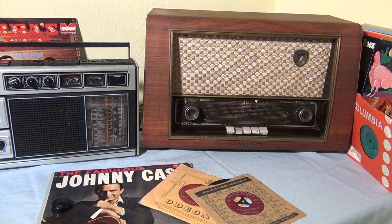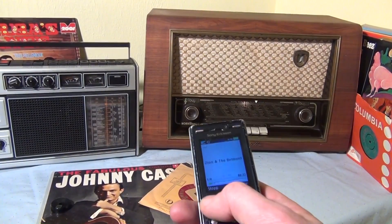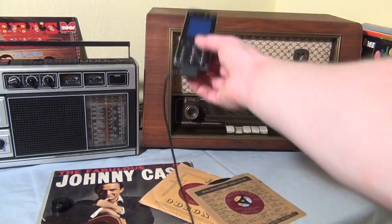Those old-time radios — you gotta love them. Just too bad they're useless now because you can't play your MP3s on them. Or can you? Well, actually the recording that you just heard was an MP3 played on this cell phone, but amplified and made audible...